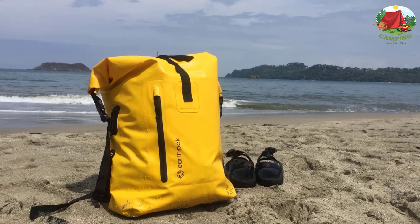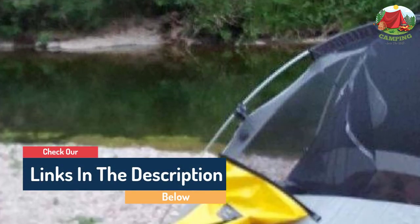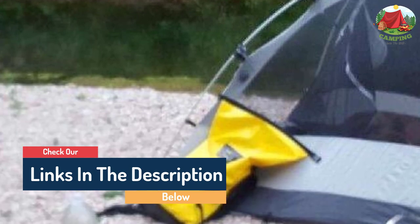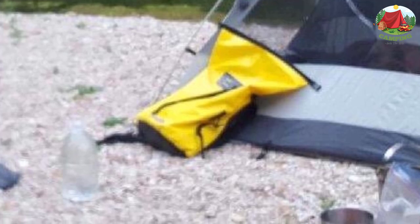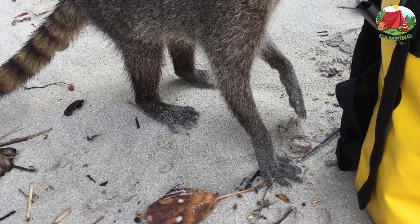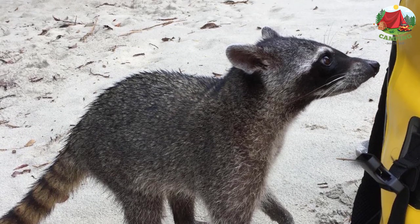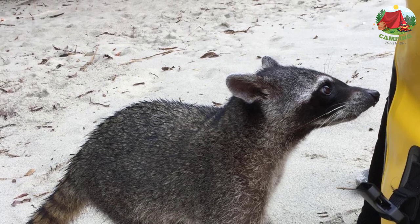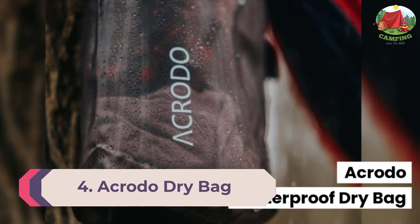The ergonomically padded back panel allows for added comfort and breathability during long days on the water. For gear storage, you have two options: interior and exterior zippered pockets. Use the exterior splash-proof pocket for quick grab-and-go items that are okay to get wet, and the interior pocket to safely store smaller items of more value.